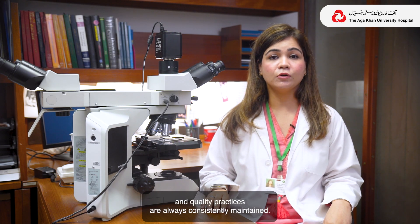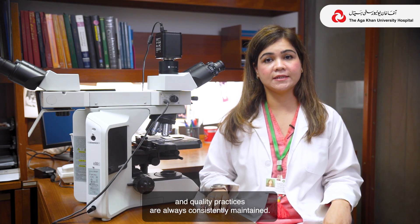As a CAP-accredited lab, clinicians and patients can be confident that patient safety and quality practices are always consistently maintained.